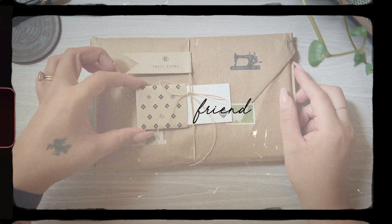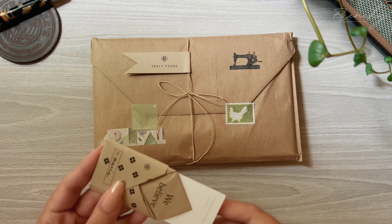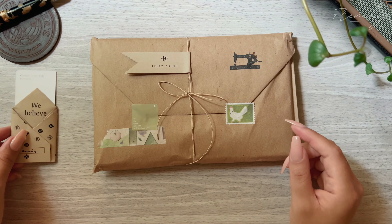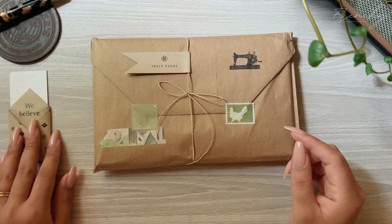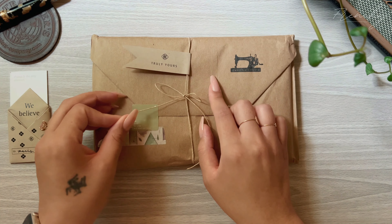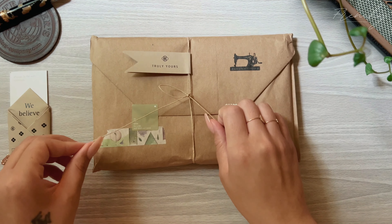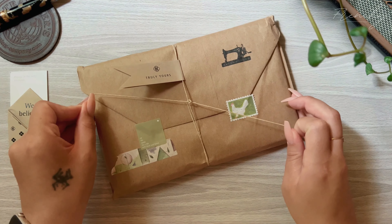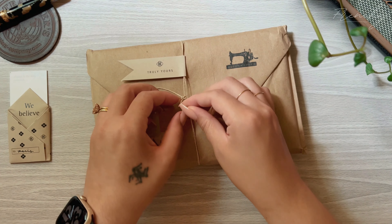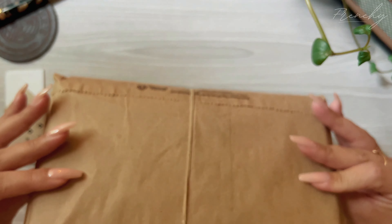Hello lovelies, today I have a very small unboxing and setup of my new traveler's notebook. This is a Bom Kuhin Truly Yours, which as some of you know from my Instagram, I foolishly destroyed one of my traveler's notebooks by accidentally cutting through the elastic and the leather itself.